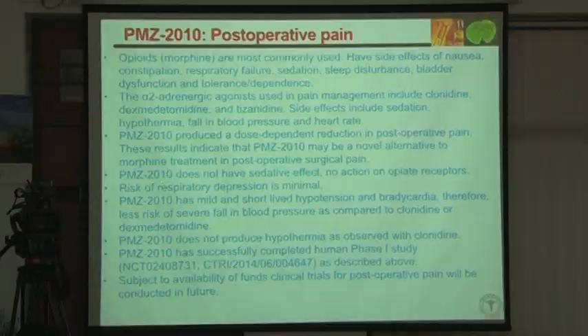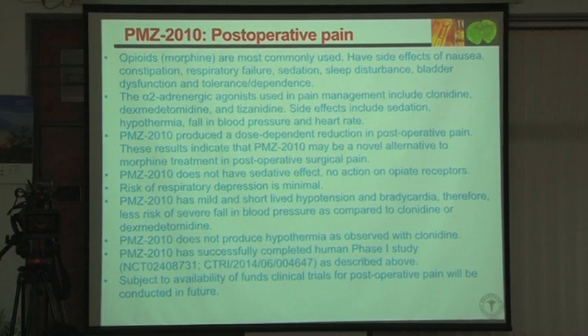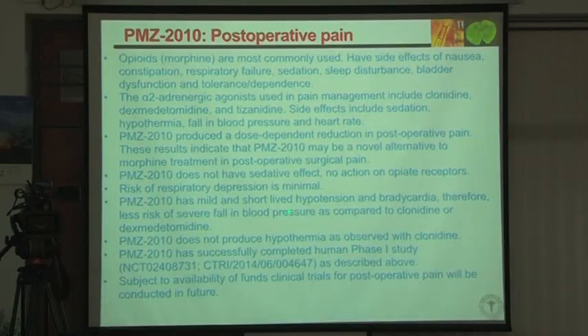Importantly, this compound does not have sedative effects compared to clonidine. Clonidine causes sedation; this compound does not. The hypotension is very short-lived with this compound, whereas clonidine has severe falls in blood pressure. This compound does not produce hypothermia, while clonidine does. So there are clear advantages of this compound compared to clonidine and dexmedetomidine.